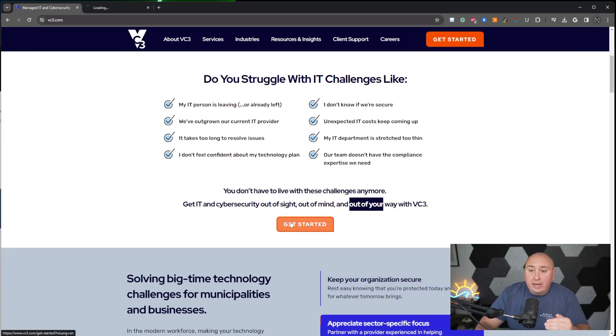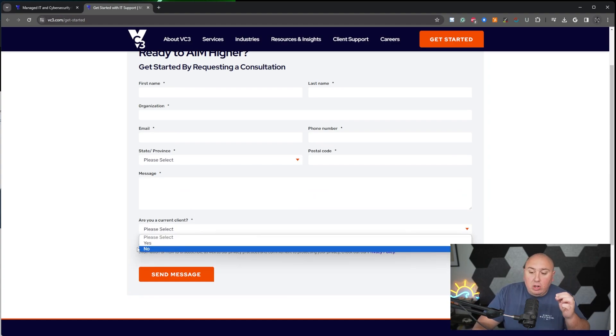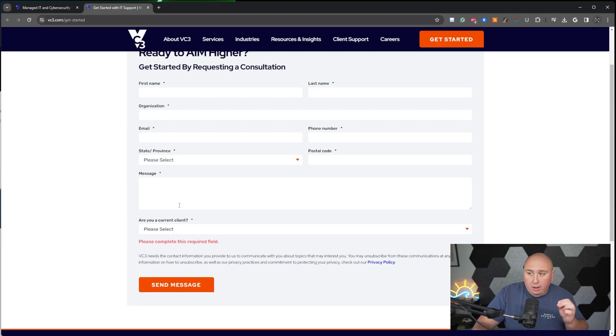If you click 'Get Started,' it loads fast — 'Ready to aim higher.' It asks for first name, last name, organization, email, phone number — all mandatory — plus state, zip code, a message, and whether you're a current client. They are only asking for the information they need so they can call you and follow up. They're not asking how big your organization is, how much money you do, or whether you've had a cybersecurity attack. It's just enough without being too much — that fine line. They did a really, really good job with that.